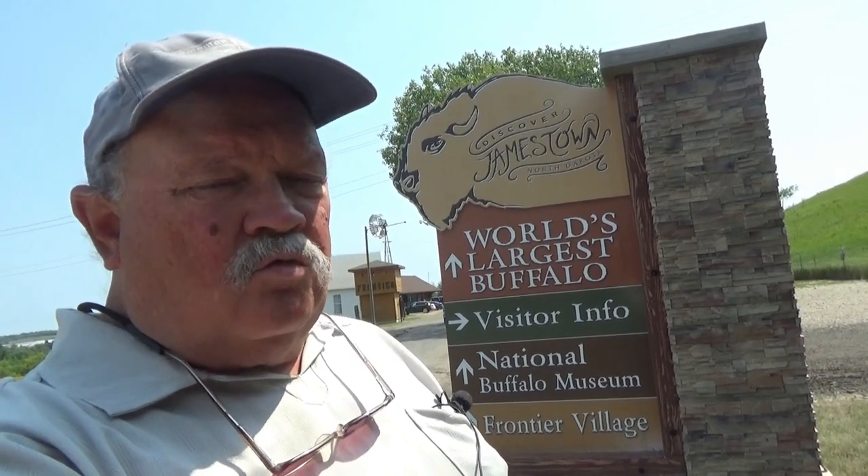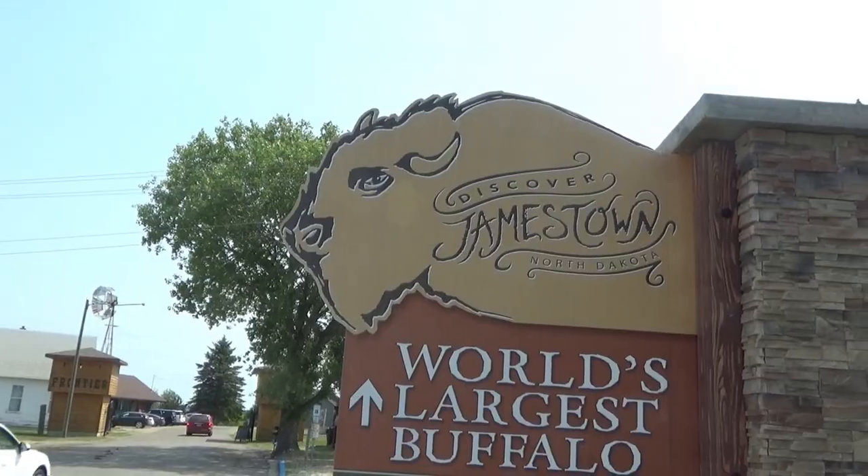Hello, this is RV Vagabond Jerry, and today I'm in the city of Jamestown, North Dakota, which is right off of Highway 94. They have one major attraction center here right off of the interstate, which is a Frontier Village and the Buffalo Museum, which also has outdoors the world's largest buffalo — or at least the world's largest buffalo statue. Let me show you around the attraction.